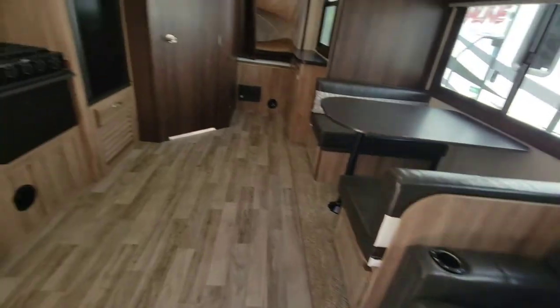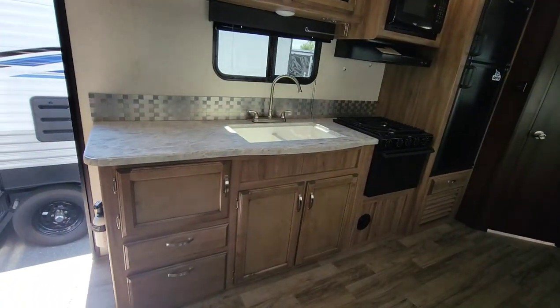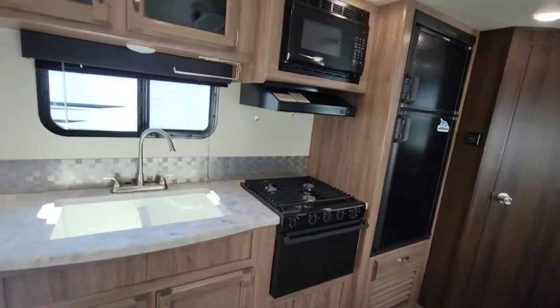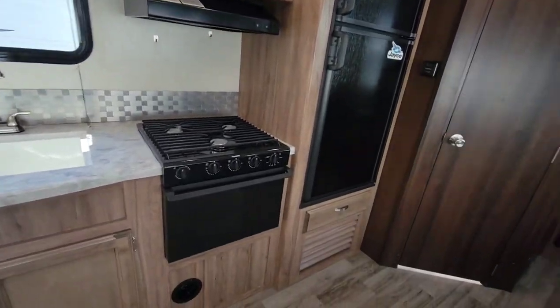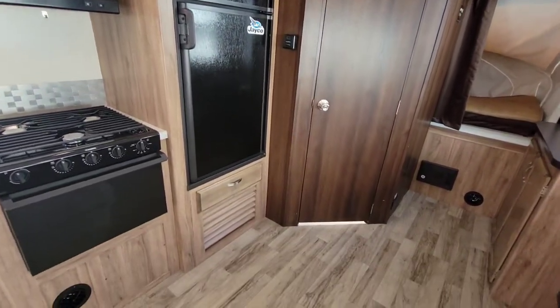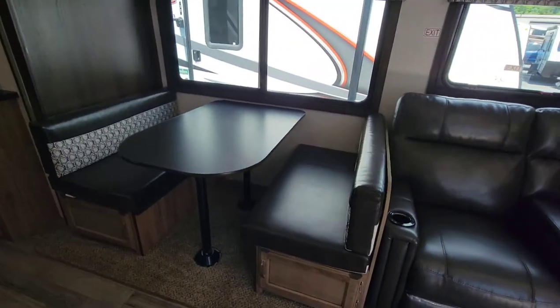Kitchen-wise, you've got really good counter space — a lot of campers don't have that much. There's a little storage above, a microwave, a three-burner stove with an oven, a two-way refrigerator that runs on gas and electric, and a small drawer. The furnace return is right behind the booth dinette.